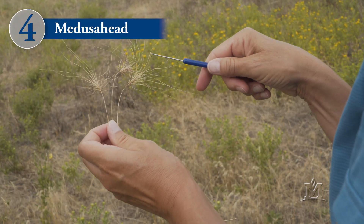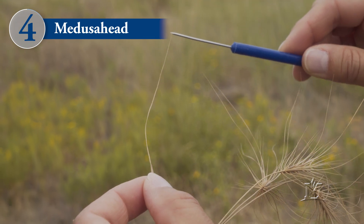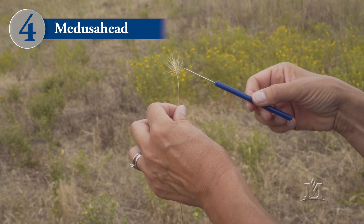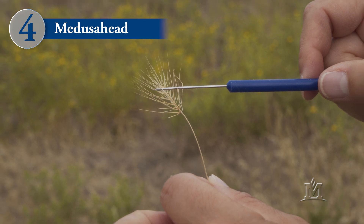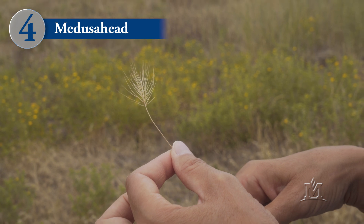The final grass we're going to cover is medusahead. Medusahead is the least common of the invasive annual grasses in Montana. The most distinguishing feature on medusahead is its awns — it has very long awns that can be one to four inches in length. Earlier in the summer, when the plant is still green, the awns are straight. But as medusahead matures, the awns twist and turn, giving the plant a rather wild and unruly appearance. In addition to long awns, medusahead also has long glumes — two scale-like appendages on the seed head that hold the seed in place — and those glumes can be up to an inch long. So even after the seeds fall off the plant, the glumes remain and the plant keeps that wild and unruly appearance.